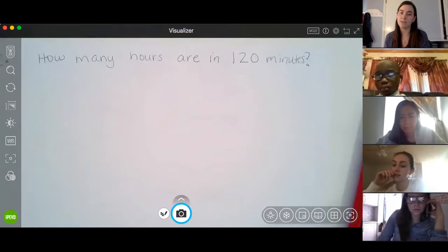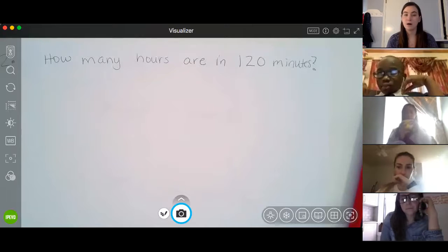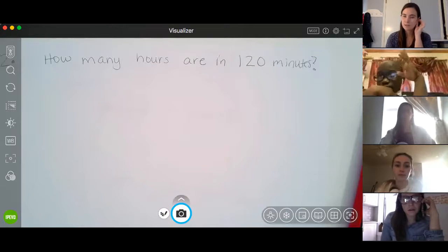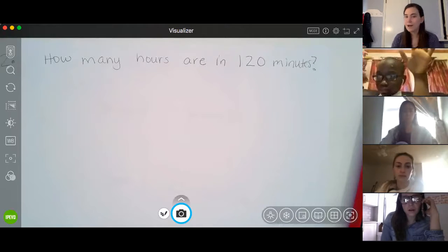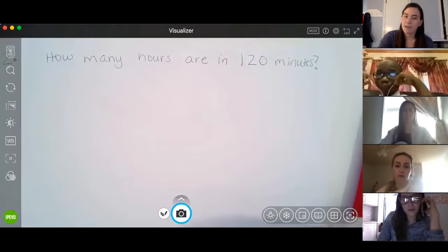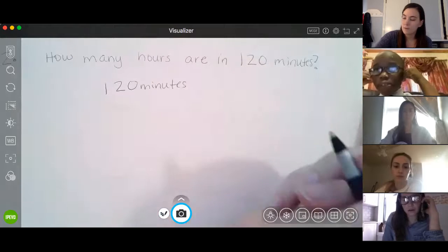The first step of the mathematician's plan is to read and interpret the question. Number two says: how many hours are in 120 minutes? I know an hour is longer than a minute, so I think my number of hours is going to be smaller than 120. Let's start by writing a labeled number sentence for this question: I want to know in 120 minutes, how many hours are there?